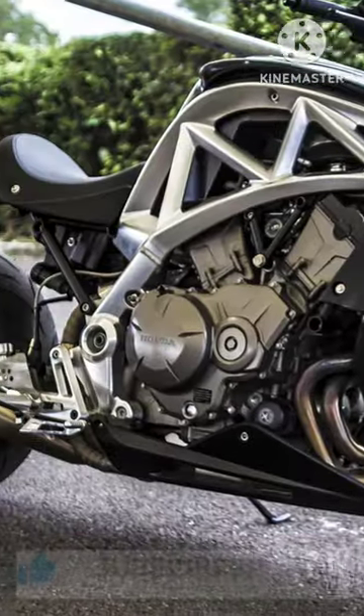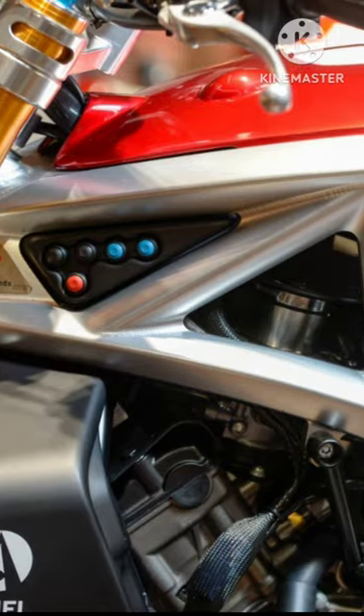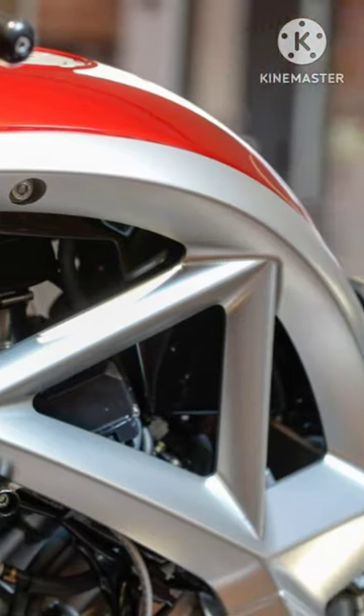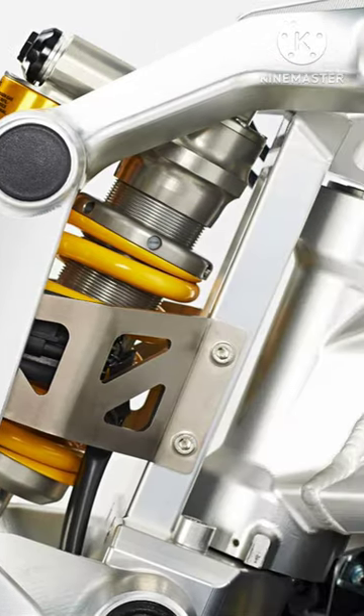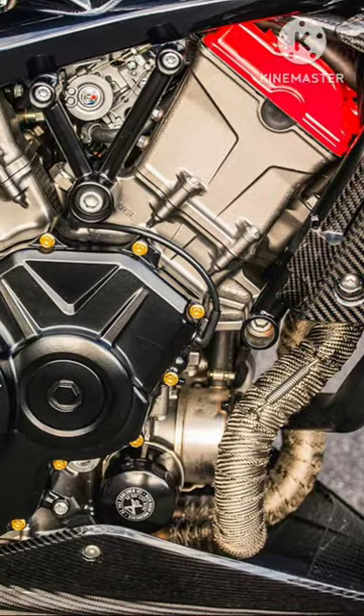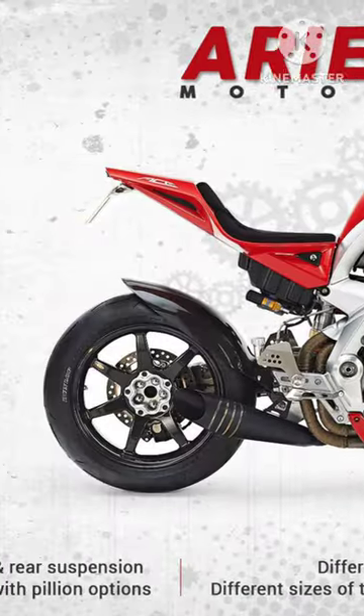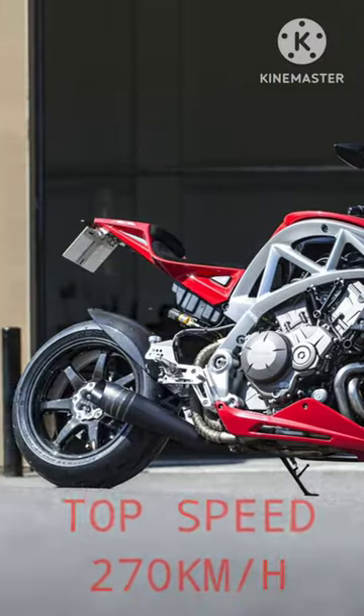The Aerial Ace is a 2014 sports motorcycle manufactured by the British Aerial Motor Company in Crookan, Somerset, England. It uses the 1,200cc V4 engine from the Honda VFR 1200. The engine is a 1,237cc 4-valve-per-cylinder liquid-cooled 76-degree V4, producing 173 horsepower (126 kilowatts) at 10,000 rpm and 131 Newton-meters of torque at 8,750 rpm.